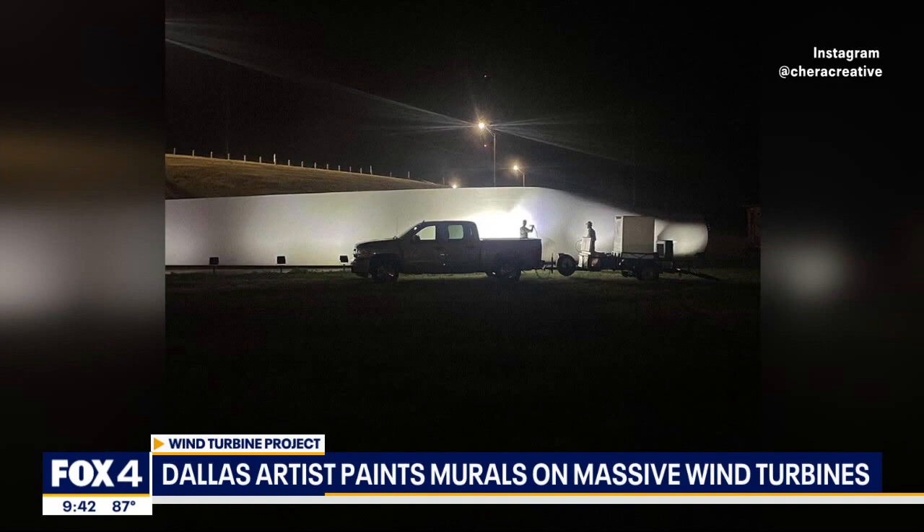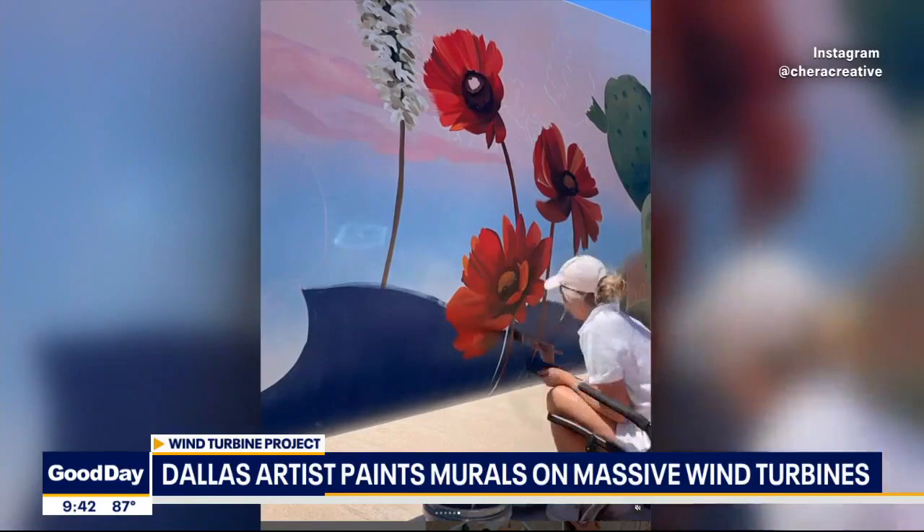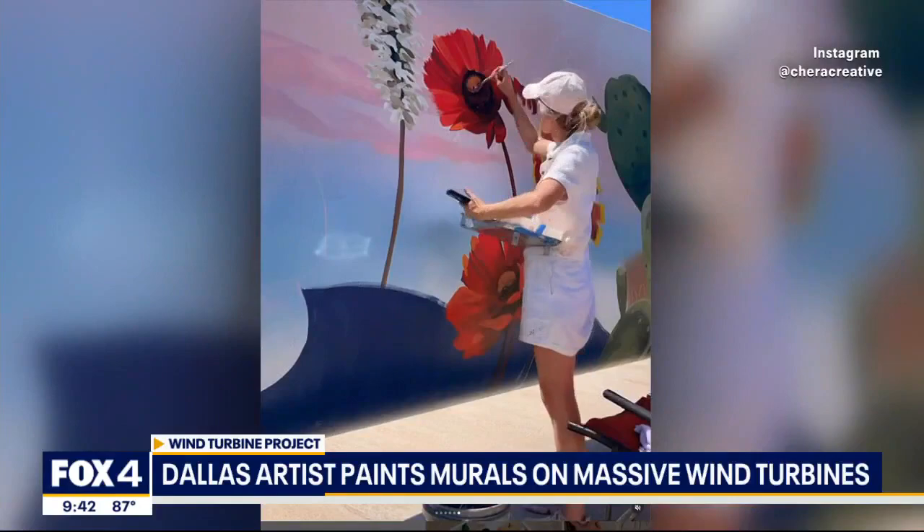And this is a special place for you, Sweetwater, Texas? Yes, definitely. I grew up in Merkle, Texas, about 25 minutes east of Sweetwater. So I grew up driving through Sweetwater all the time and seeing those wind turbines. And now that I got to paint them, it's just kind of a full circle moment.